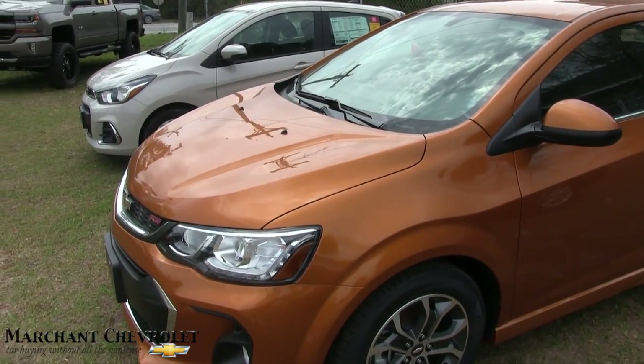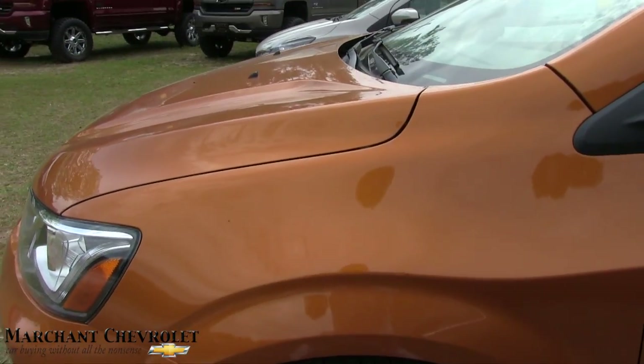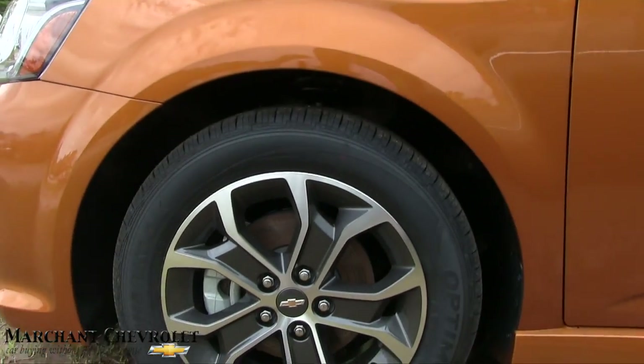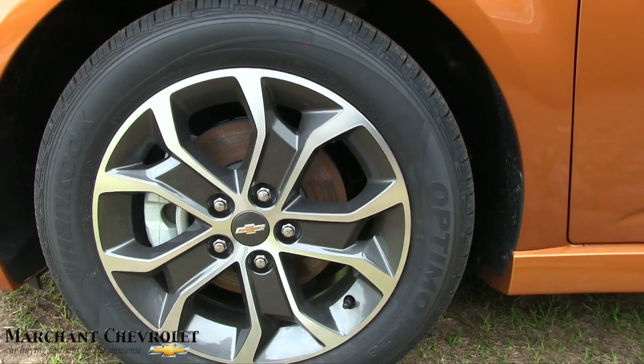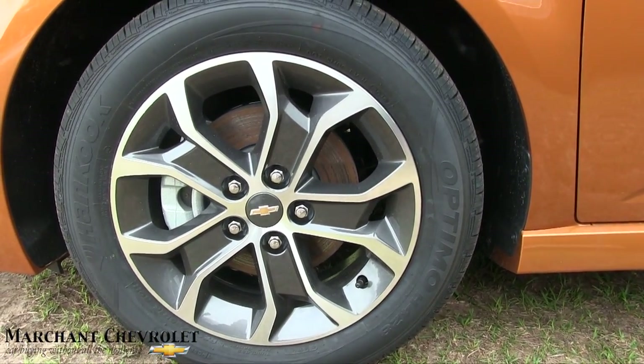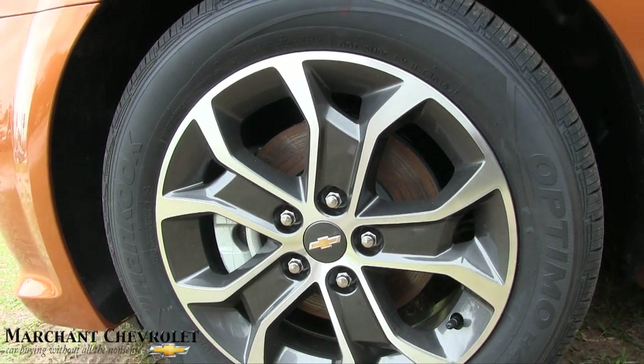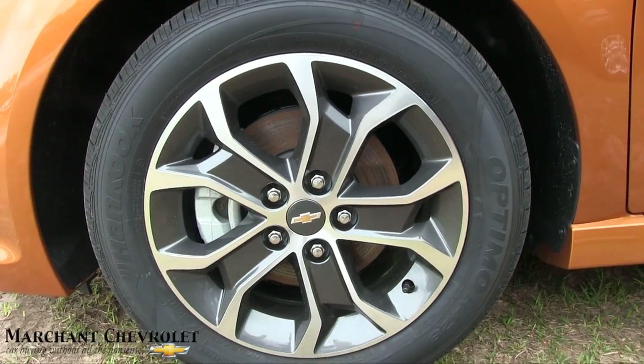You can do what you want to do with your car after you buy it and have a good old time with it. What a cool color — let me know in the comments what you think of this color. Let's go ahead and look at the wheels. You've got Hankook tires on here — those are a 205/55 series tire with a 16-inch alloy wheel by Chevrolet. It's a five-star design but with a little bit of a different look to it, which I like.